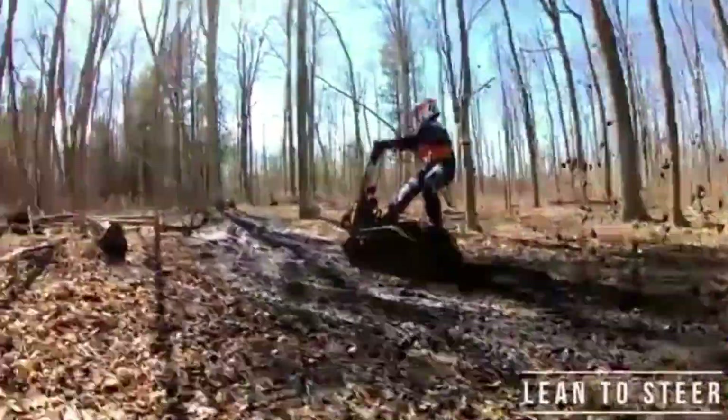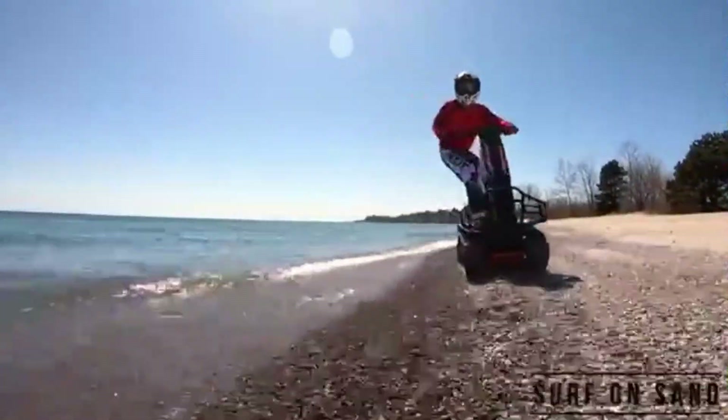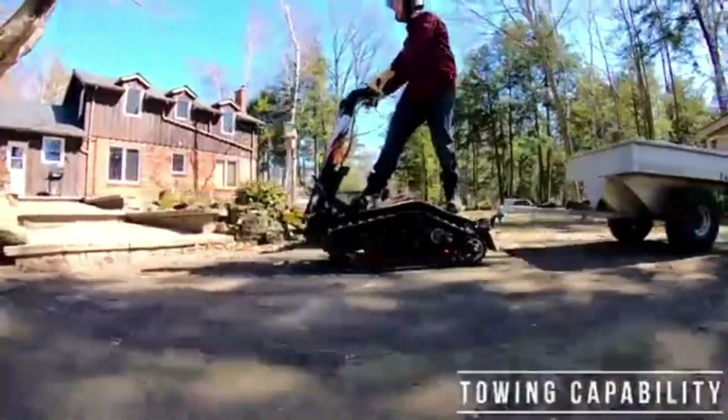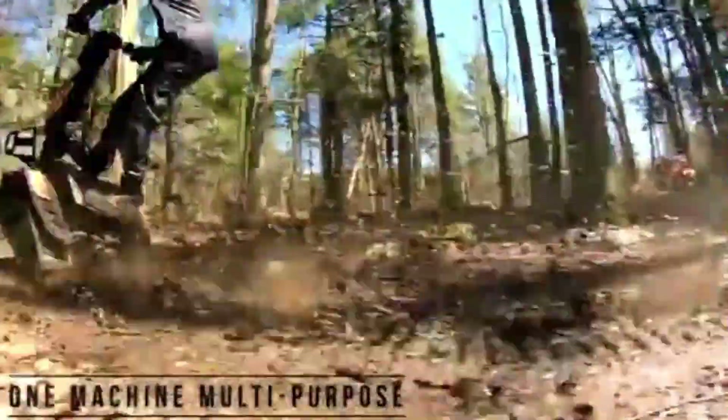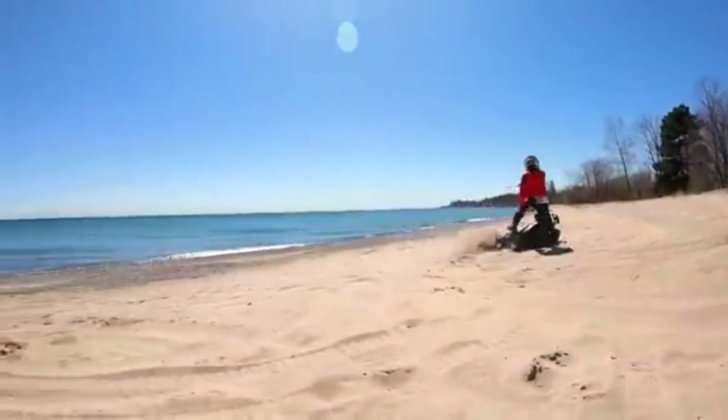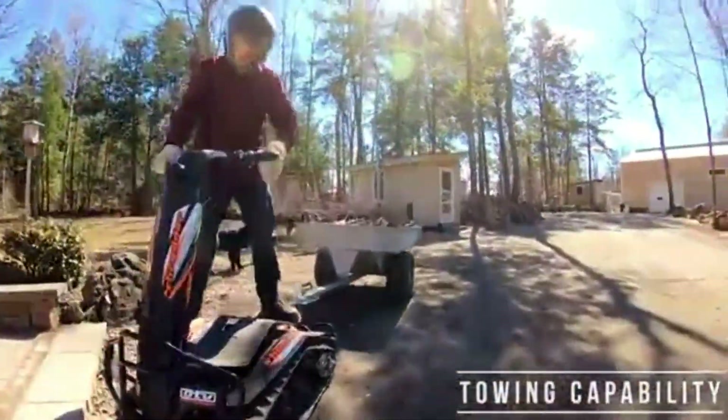Its durable build and all-terrain capability ensure it can handle both off-road challenges and urban environments with equal ease. This fun, durable, and exciting vehicle offers a new way to experience outdoor adventure, combining the freedom of a skateboard with the strength of a tank for an unmatched thrill.